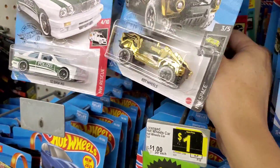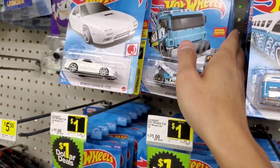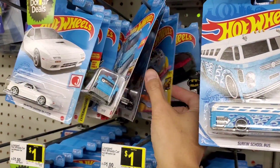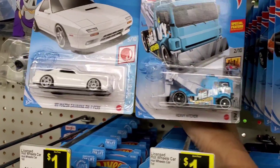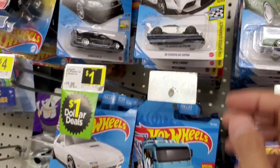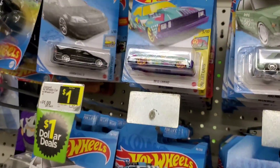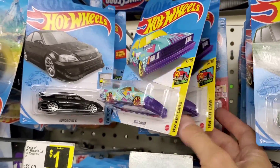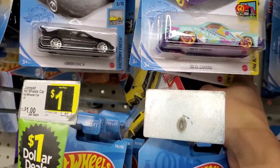Oh, there's a new Supra — I think I'm gonna keep this one. I like the Supra, so that's a new mold, which is pretty cool. Some of these I'm not really interested in, but I just go through and see if there's anything unique. Oh, here's another Supra — I'm gonna keep that one too.